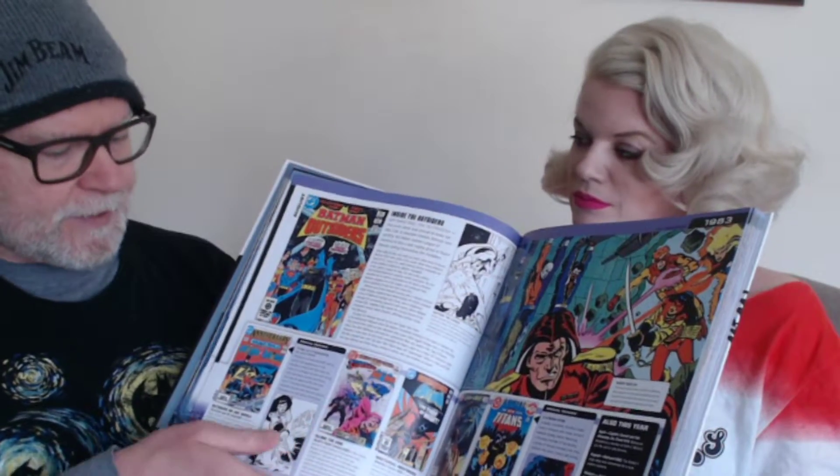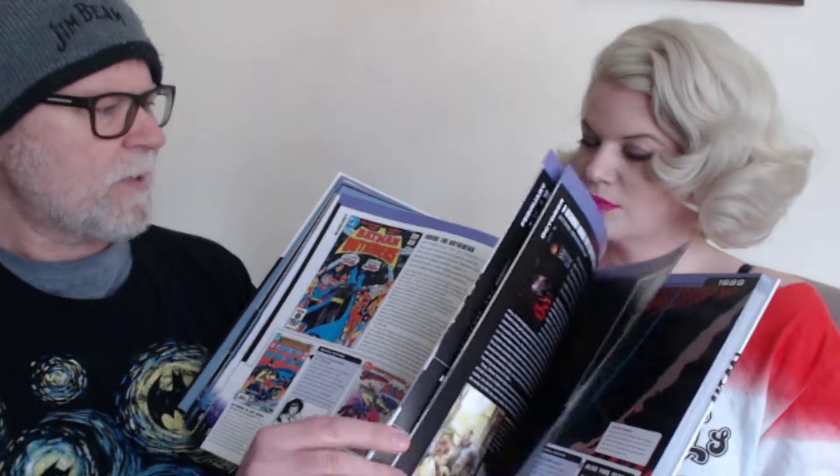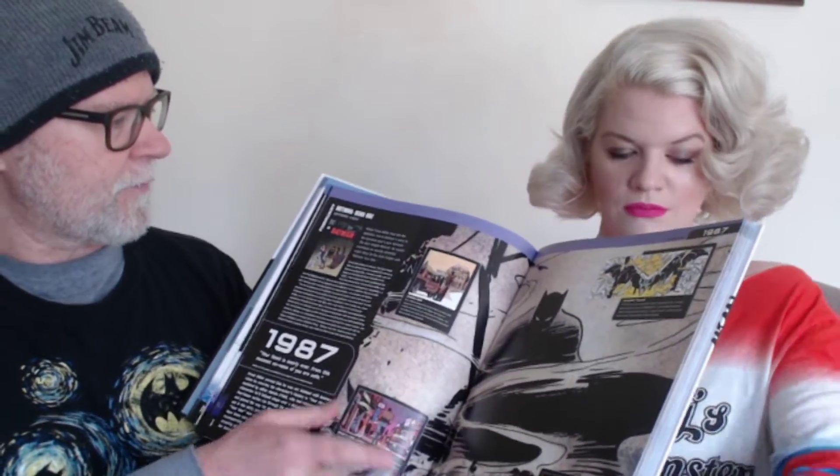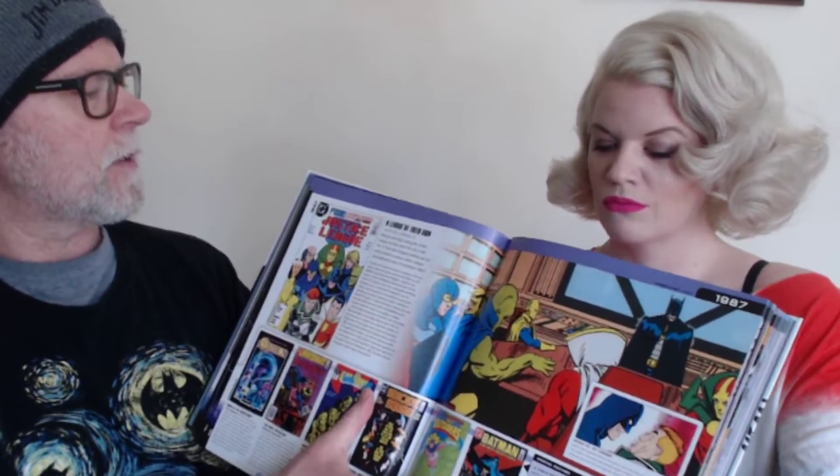As a comic collector, I've found this is an excellent resource. As you flip through it, you've got individual issues highlighted with what's going on. And it's not just Batman issues — for example, you've got Teen Titans, Brave and the Bold. There's fantastic art, and it's a chronological book going all the way back from the origins in 1939, 1940, up until fairly recent times. There's Justice League — the 1987 Justice League. So this is a really cool resource with awesome art.